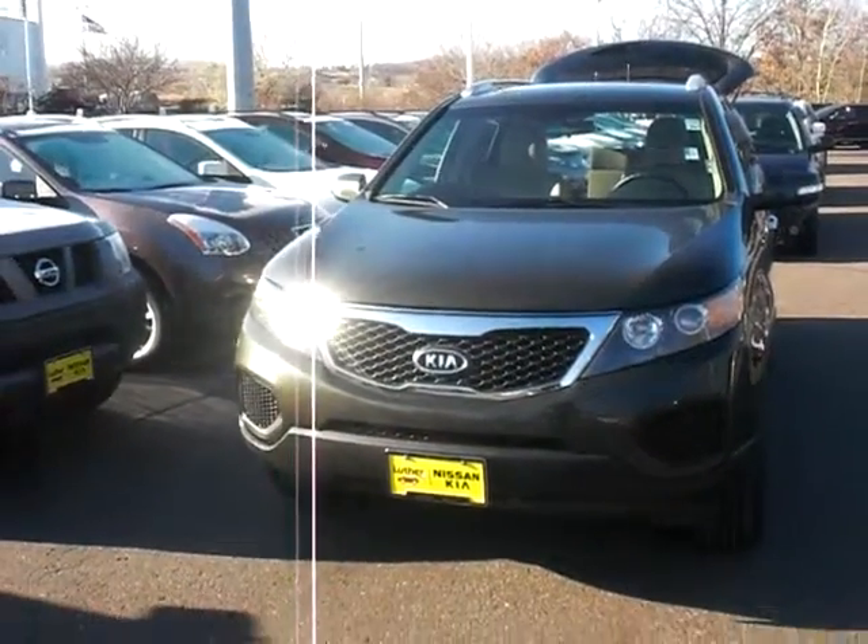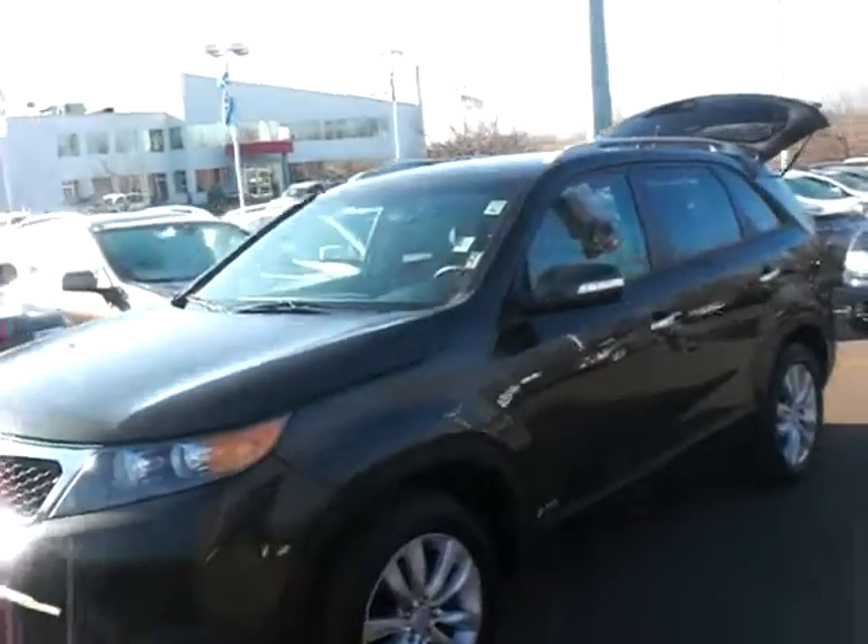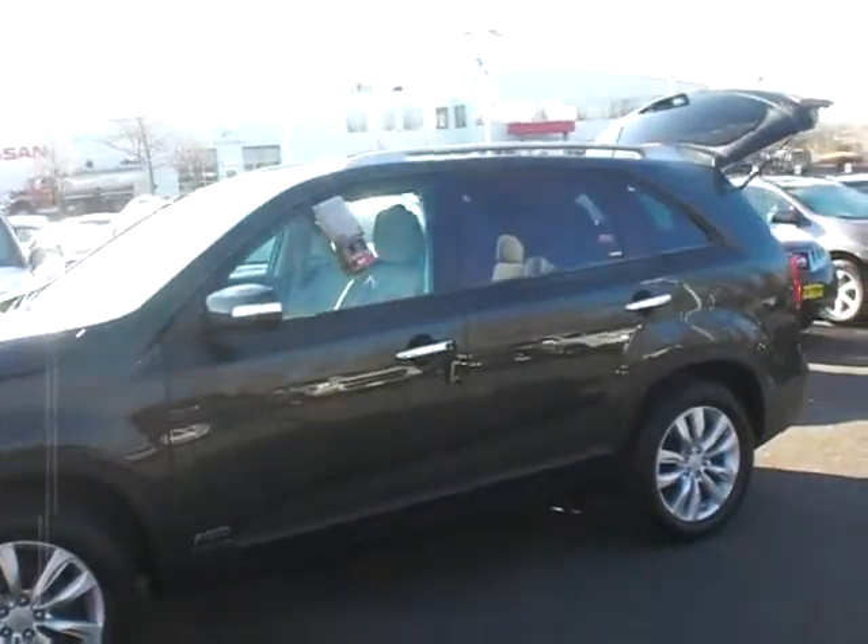Hey, good morning, Melanie. This is Greg Gilbertson at Luther Nissan Kia up on the Hill, 494 in Eagan and Inver Grove. I got your email — glad you're coming to town Friday. I will be here.